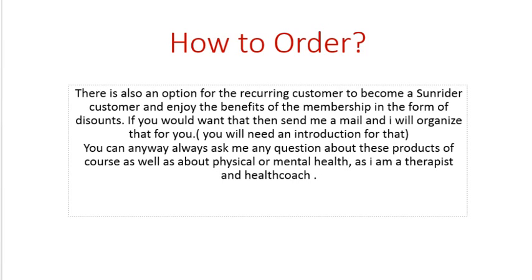I can advise you how it works and how to best do that and what to order. You will always have me to ask any questions about all the products, how the system works, or about any health question.